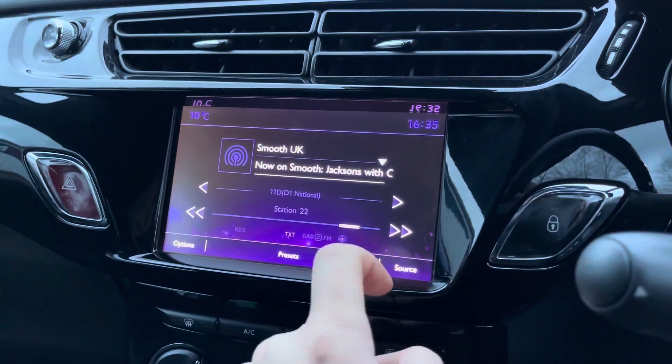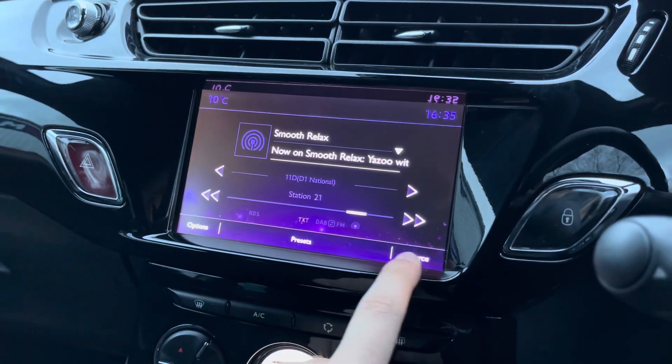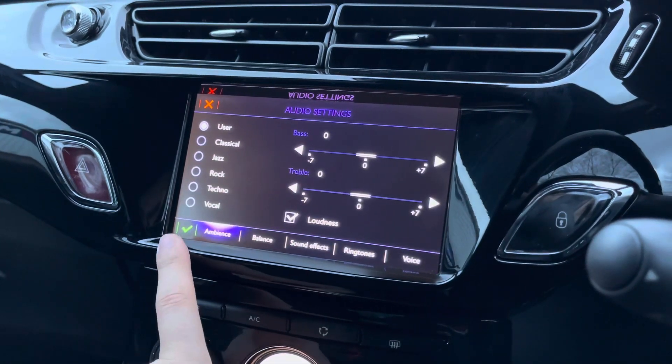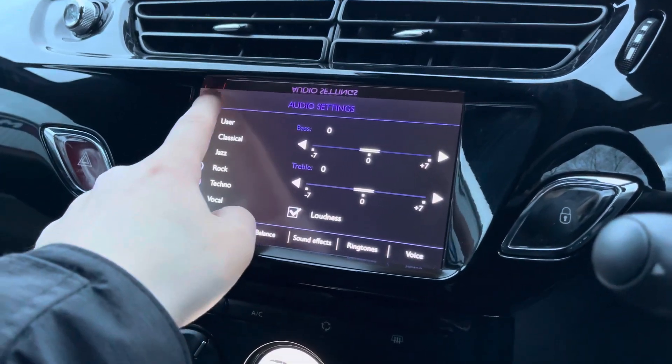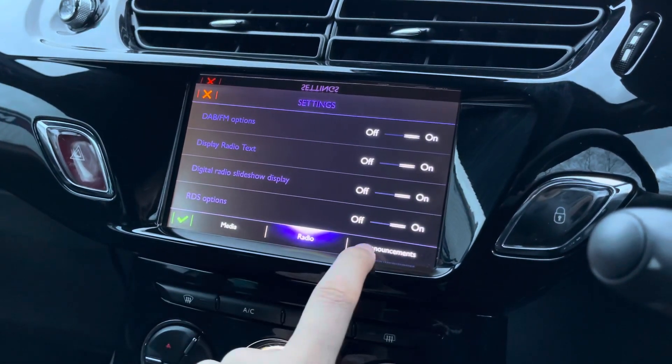You've got a touchscreen display on offer. Here you can see you've got access to your DAB radio with loads of channels to choose from. You can also customise the sound of the speakers in the vehicle to your liking if you're a music lover. You do also have access to your standard host of general settings in the vehicle.